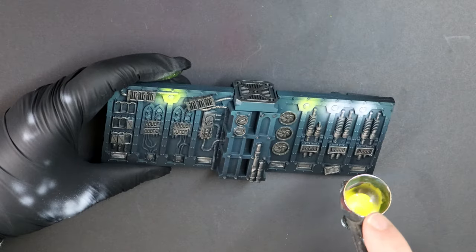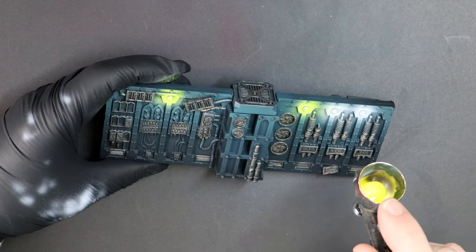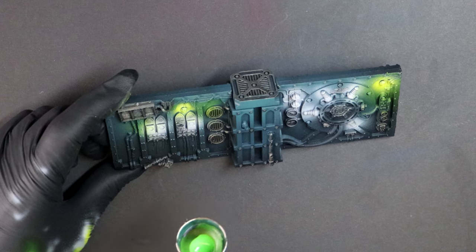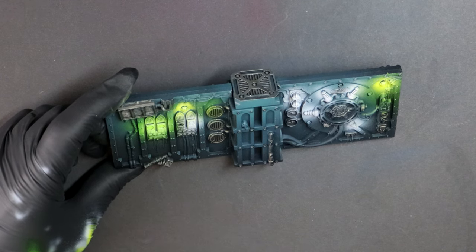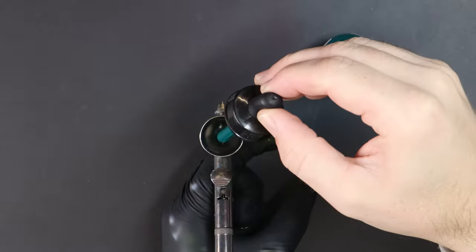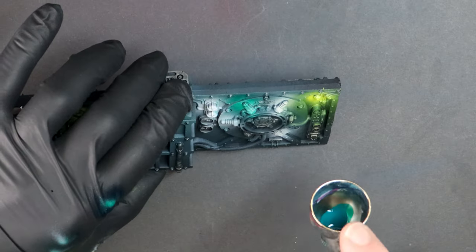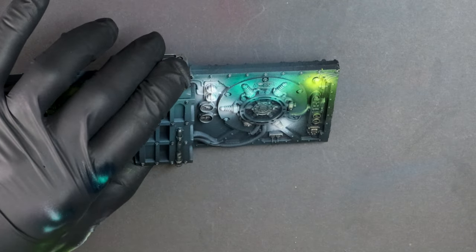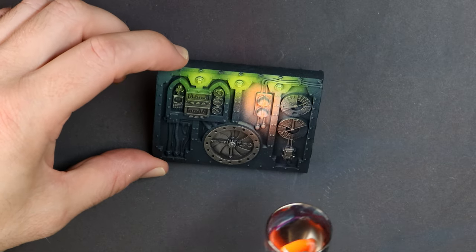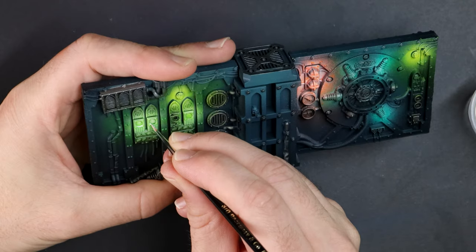If you're interested in painting up large batches of these walls for skirmish games like Warhammer Kill Team, you could batch paint them quickly using the steps shown here. The airbrushing steps could be substituted with drybrushing, and likewise with the basic lighting effects. Replace that with a drybrush of bright white, then introduce fluorescent paints over the top — AK Interactive have some great ones I've been using recently.